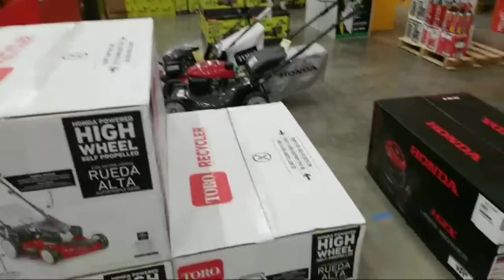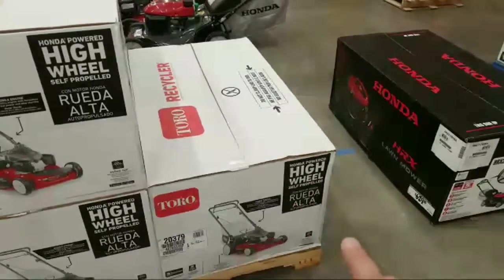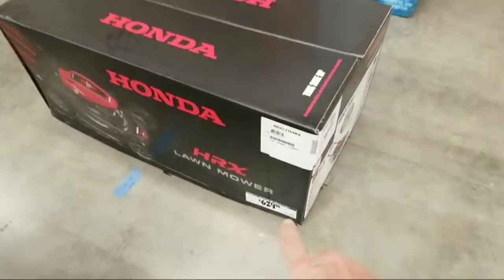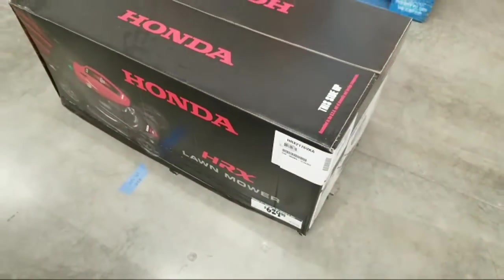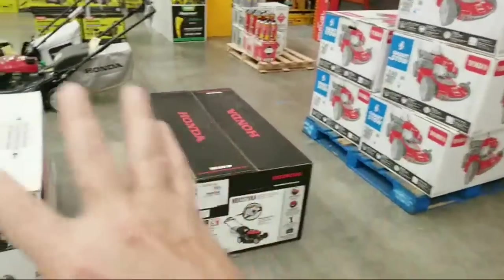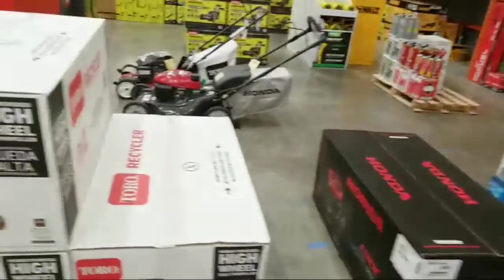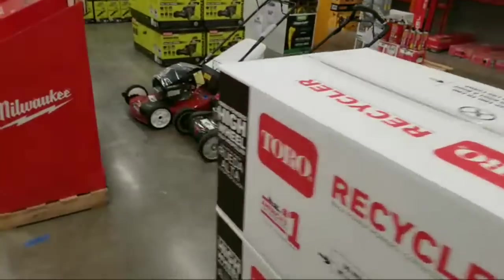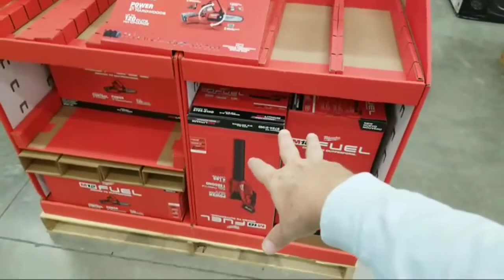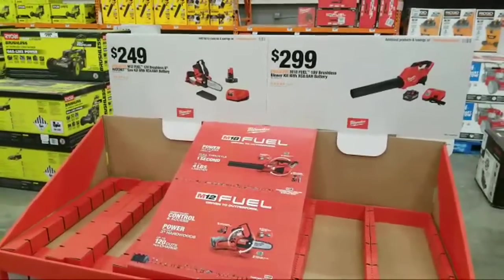We've got a couple of new Toro lawnmowers here, and a Honda HRX — they've got this one down at $629. I would kind of wait until the actual promos kick in because I don't know if any of these things are going to drop right now. There are some Q1 promos coming up very soon. This one right here was not here the other day when I did that live stream, so this is kind of brand new.